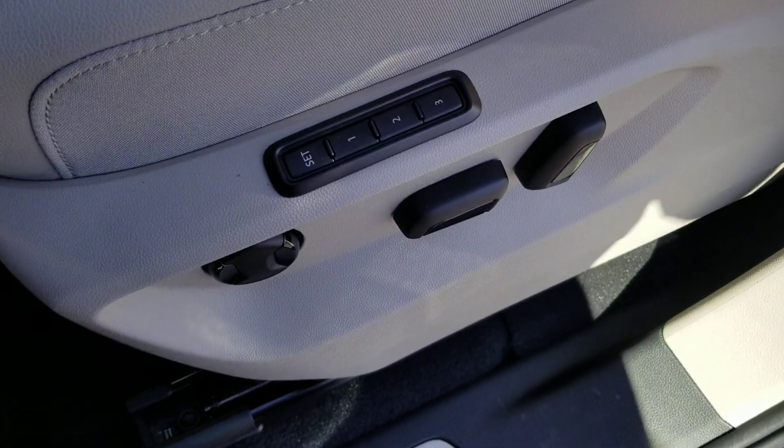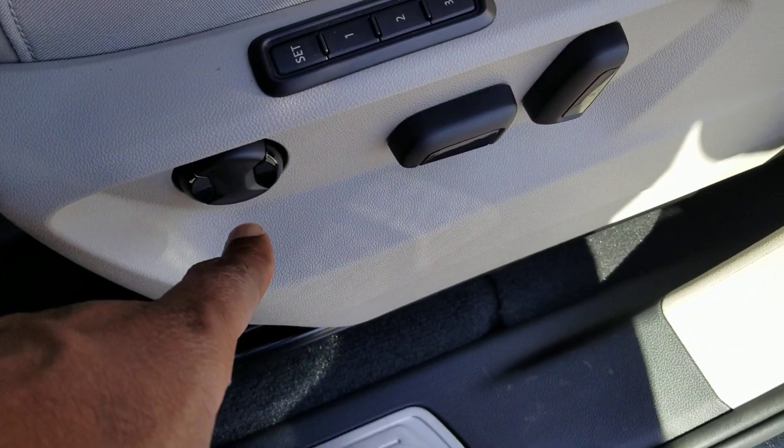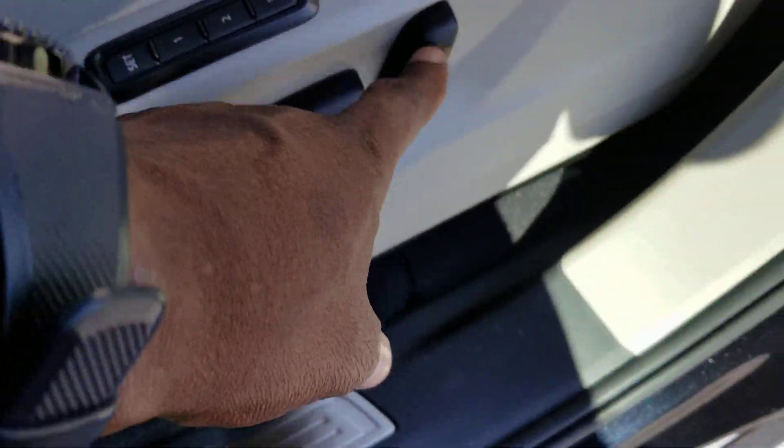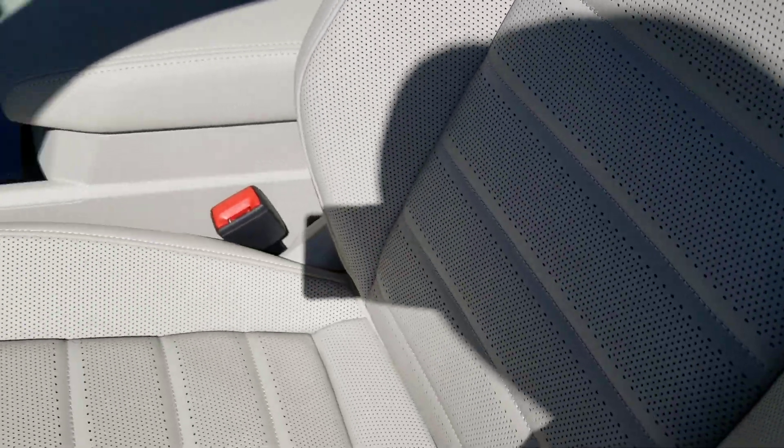There is a look at your seat right there. Three seat memory right here, along with lumbar support forward and back and your seat back. These are Vienna leather seats. They are heated and ventilated. Notice the heavy perforations in the seats there.